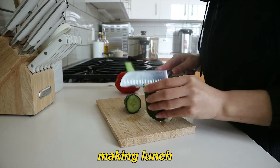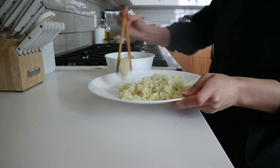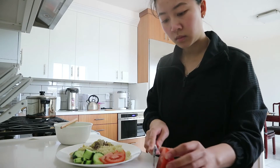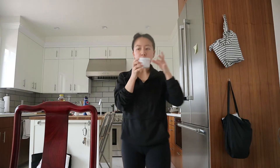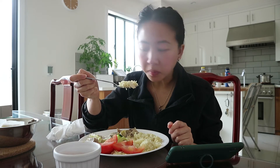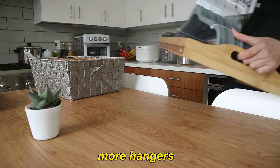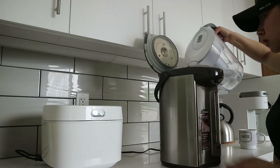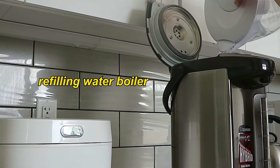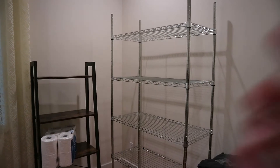My dad made me chicken rice — ginger chicken rice. One of my favourite Vietnamese dishes of all time. Finally got a storage rack.